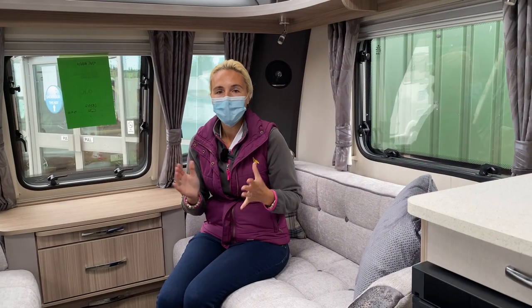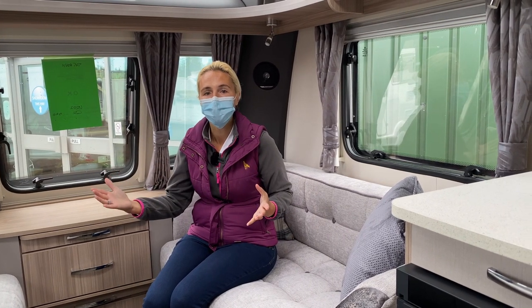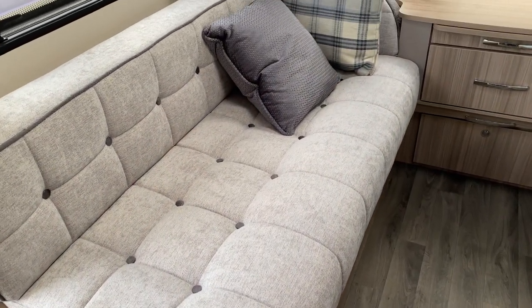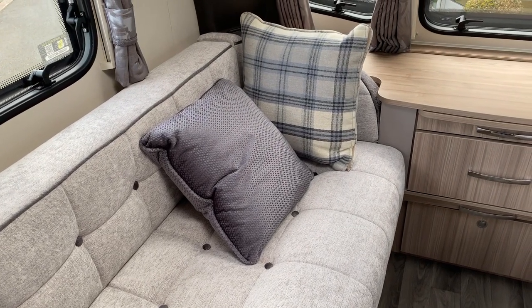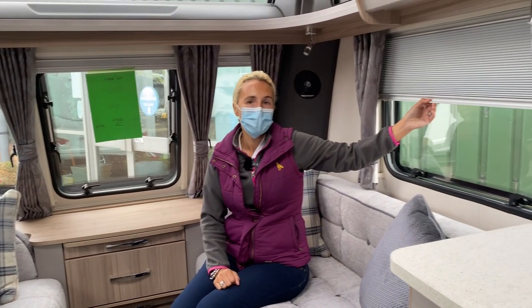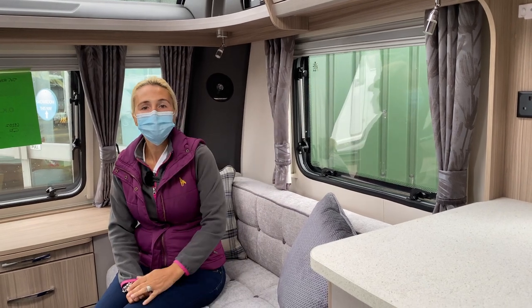Inside the lounge area of the Arcadia 545, this caravan is 7 feet and 5 inches wide so it's a little bit narrower in here. These sofas are 4 foot 9 in length and the colour scheme for the Arcadia for 2021 is a purple colour. We've got the solid purple cushion and then we've got the blue tartan to complement it. The curtains are also a purple colour but we do have the concertina pull-down blinds and we've got fly screens as well.